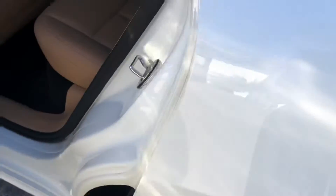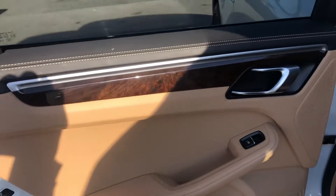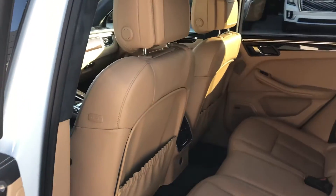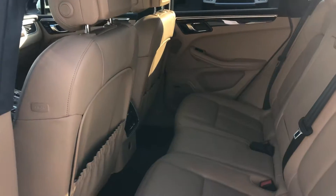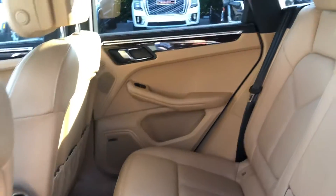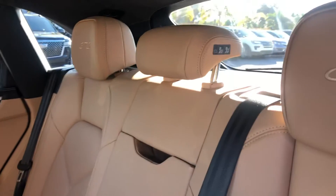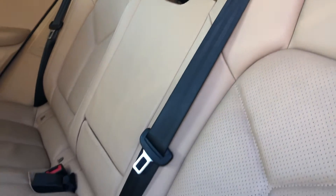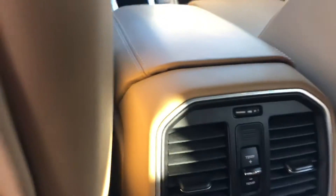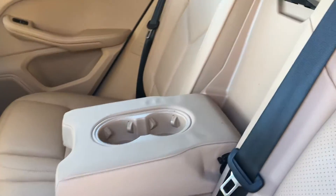Let's take a look in the passenger compartment while we're here. The rear is in good shape. There's a storage compartment for your cup holders back here.